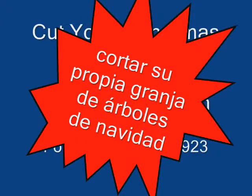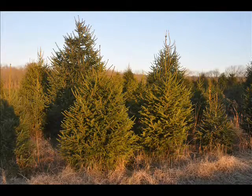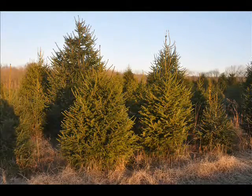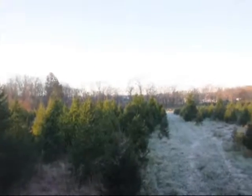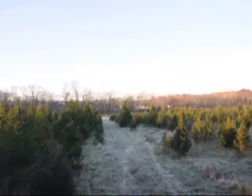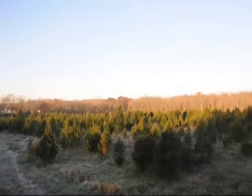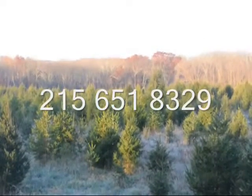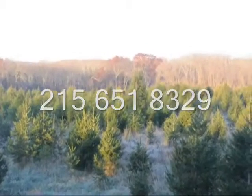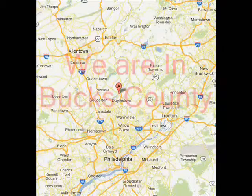This year bring your family to Highland Hill Farm on Route 313 in Fountainville, Bucks County, PA to cut your own Christmas tree. We have acres of Christmas trees for you to select from. We also have pre-cut trees and ball and burlap Christmas trees and can deliver them to your location. Call us at 215-651-8329 and come to Highland Hill Farm to get your fresh Christmas tree this year.